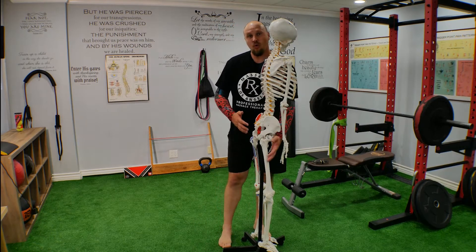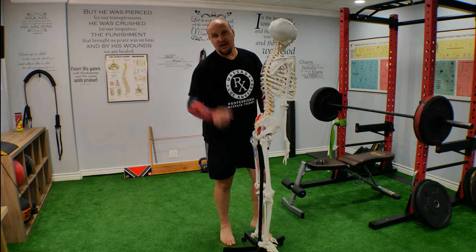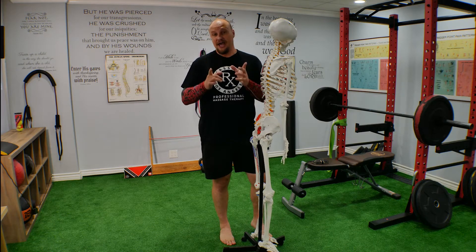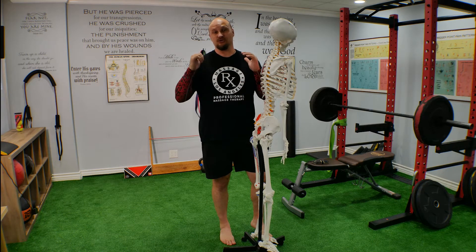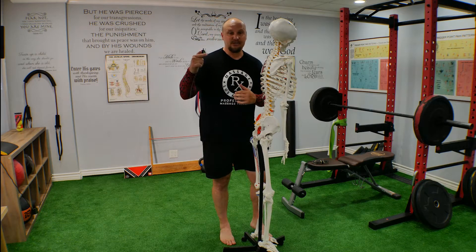So the good idea in this case is to work on your quadriceps muscles, and also do some manual therapy on your hamstring. I'll show you a couple of exercises for stretching and mobilizing your hamstring, and we'll work with a lacrosse ball or resistance bands. Stay with us — we're going to show you great exercises to improve your hamstring and feel much better.